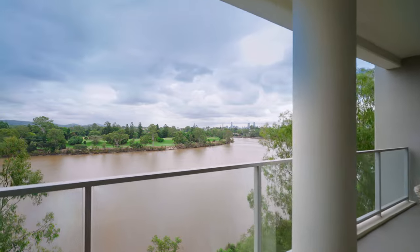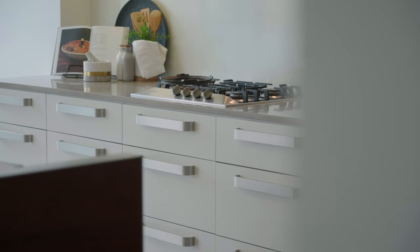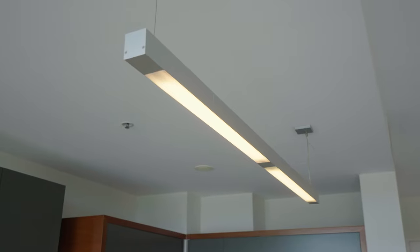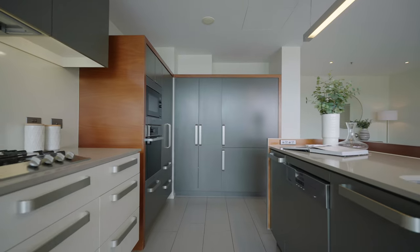This building is tightly held with no resales of this particular floor plan since it was built in 2007. There are quality fixtures and fittings throughout — newish carpet, freshly painted, and in excellent condition.